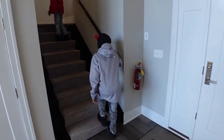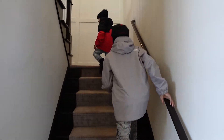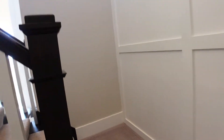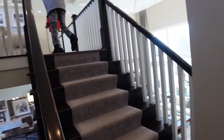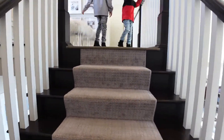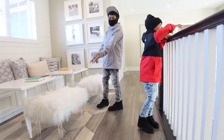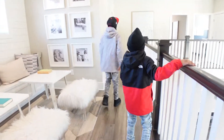Taking the kids on a tour. Whoa, look at this! So this is where the work happens — come on guys, this is so cool!